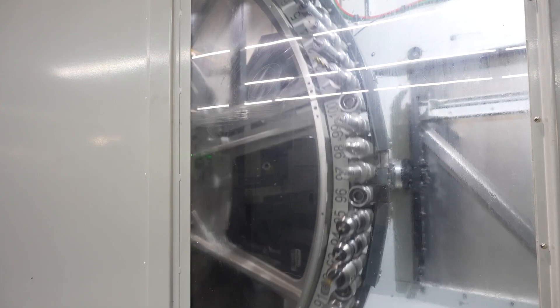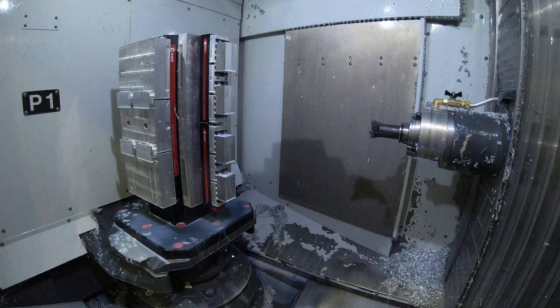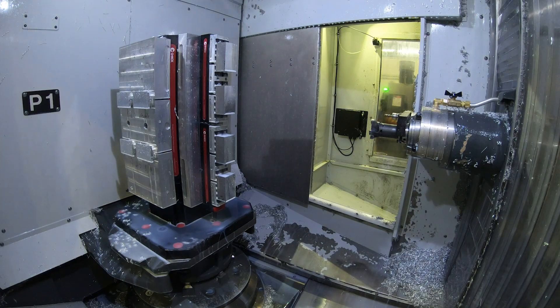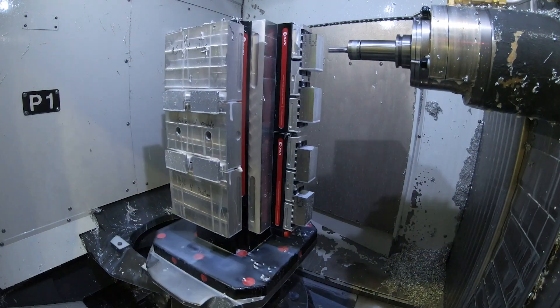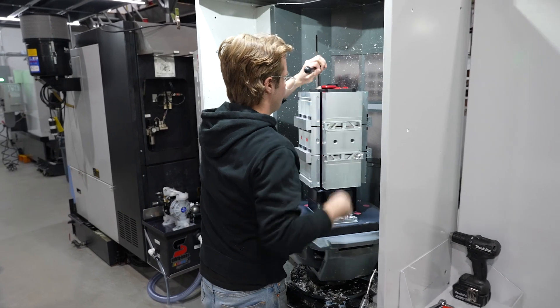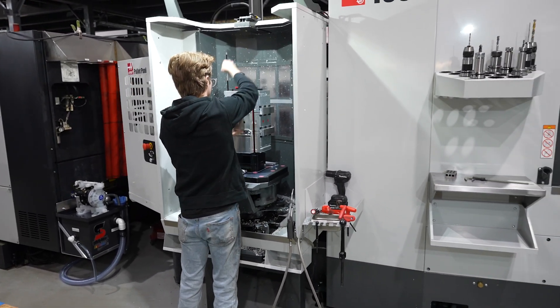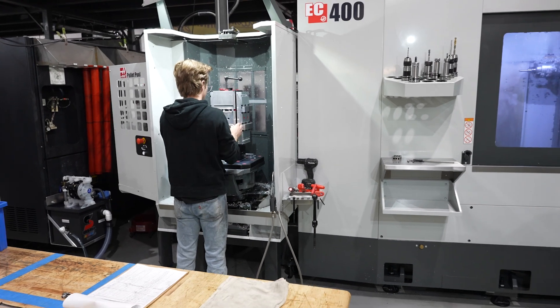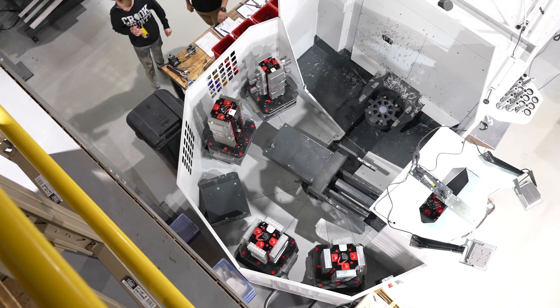We've got a hundred tools in that tool changer, so we can have resident tools in there to support a number of different jobs. It's really made pivoting and running a mixed bag of product very efficient and easy to move between. That ended up being what we call production — our hundred to few hundred to thousand volume of these mixed parts — and we're now up to three EC400s with pallet pools, and found it's a very good mix to keep our production running.